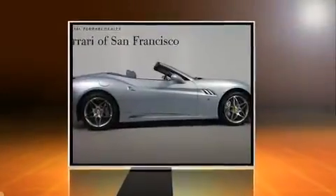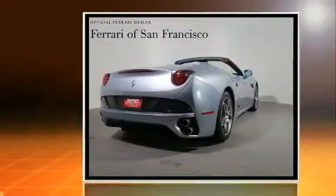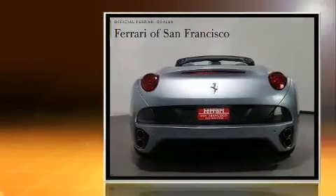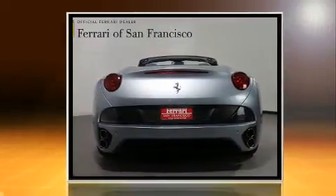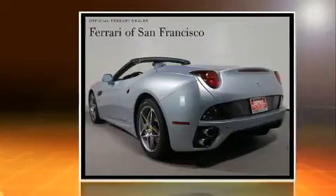Step into the 2011 Ferrari California. It features an automatic transmission, rear-wheel drive, and a powerful eight-cylinder engine. Top features include power windows, leather upholstery, a headlight cleaning system, a power convertible roof, rain-sensing wipers, and remote keyless entry.